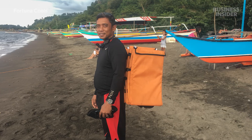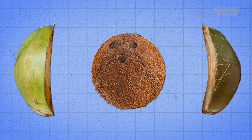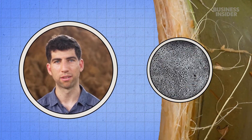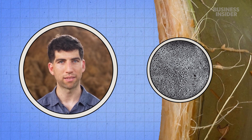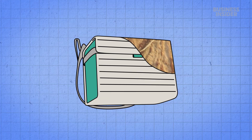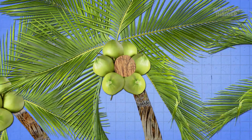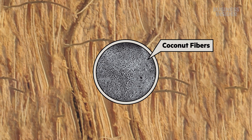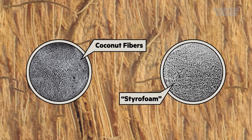Now these fishermen can stay out at sea longer. But why do coconut husks work for this kind of thing? Coconut fiber happens to have a lot of trapped air pockets, and so they can harness that natural insulating capacity as insulation. The fibers help protect the inside of the fruit from the hot tropical sun. Under a microscope, they even look similar to expanded polystyrene foam — what many people call styrofoam.